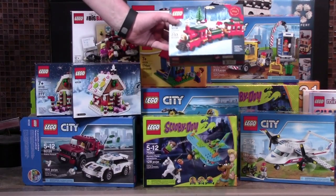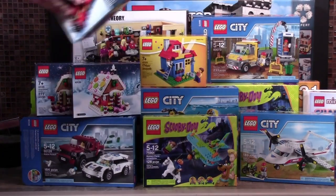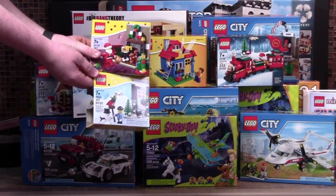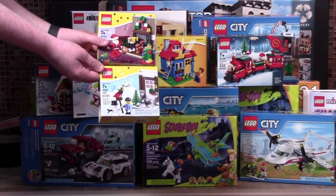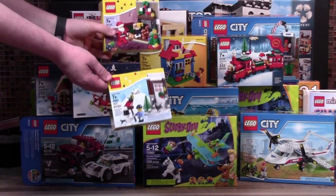I also received this LEGO Holiday Train, which goes perfect with the Gingerbread set. To complete my collection of the 2015 seasonal sets, here are the Christmas set as well as the Winter set.